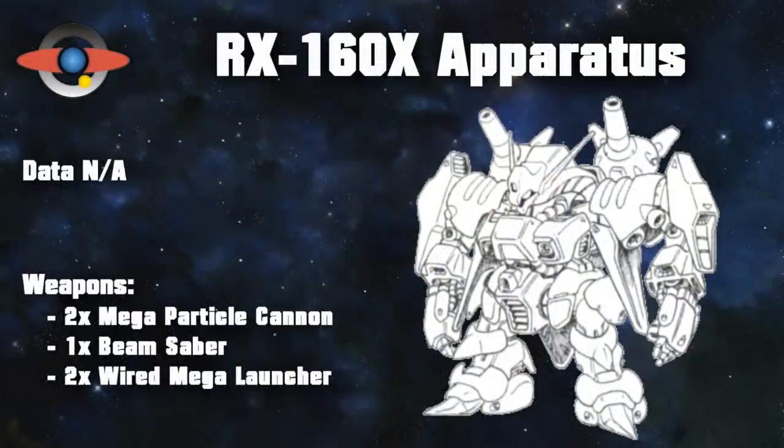Finally, there is one more development of the Beyerland that is rumored to have existed: the RX-160X Apparatus. This machine was essentially the normal Beyerland with two mega-particle cannons on its chest, two wire-guided mega-launchers that could also be operated wirelessly, and a quasi-psycommu system to operate those launchers. Supposedly this machine was made by defected Titans engineers for the AUEG, although it seems likely that it never went further than the drawing board.